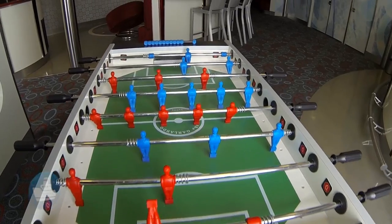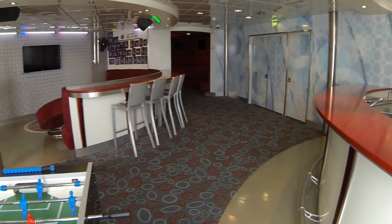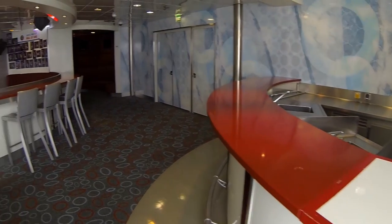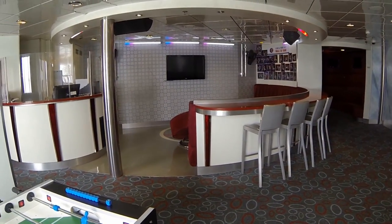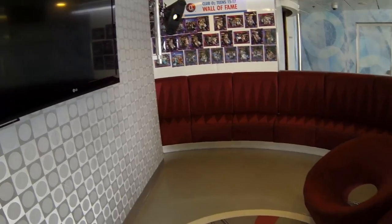If you have teenagers ages 15 to 17, they'll probably want to stop by Club O2 for some music, video games, food, fun, and new friends. Club O2 is the perfect round-the-clock hangout for teens.